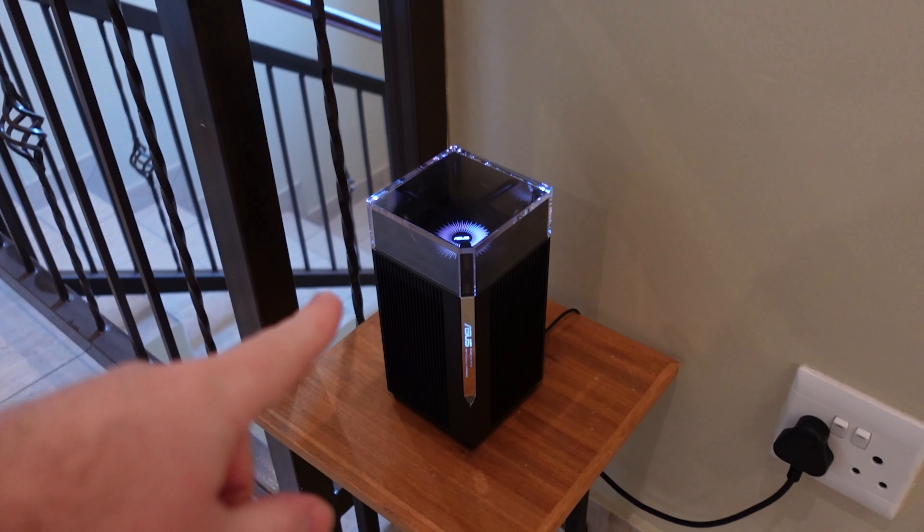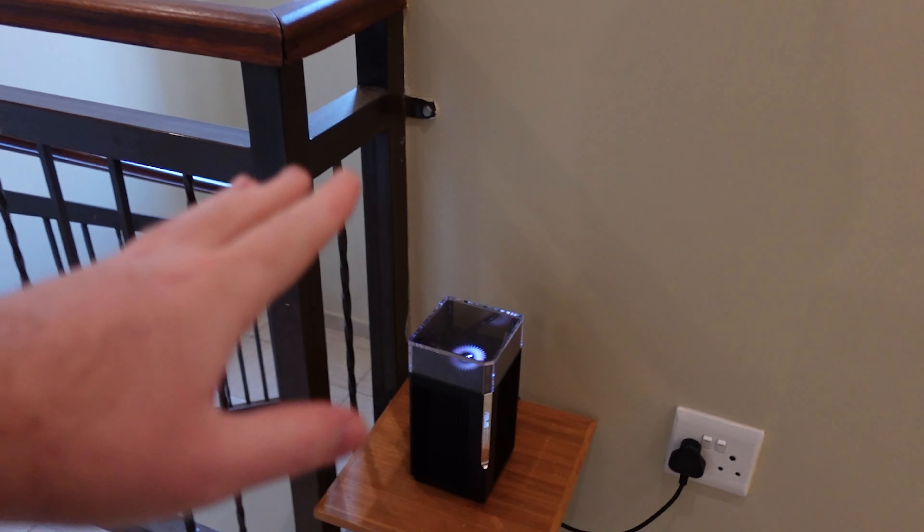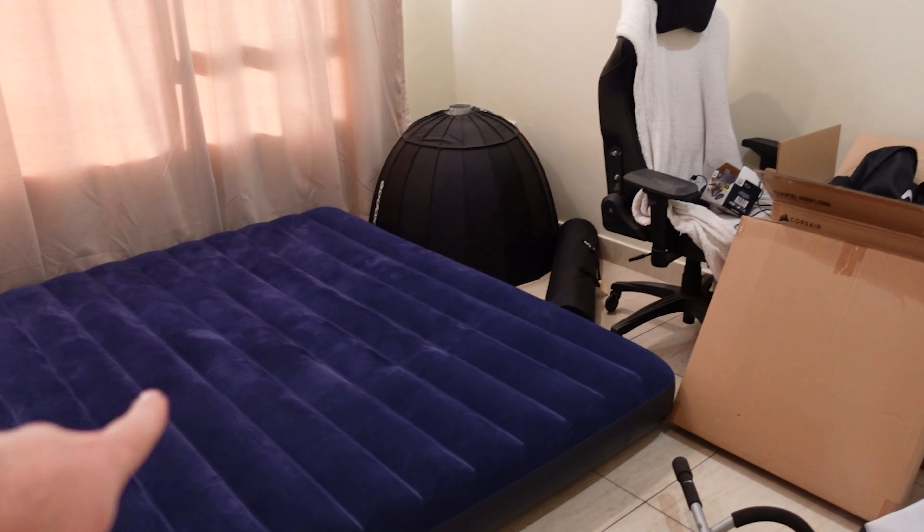Let me show you where the second unit is placed. Going upstairs, it was struggling to reach through all the walls — thick concrete at the bottom, then one room and two additional rooms further back. The 2.4 GHz was okay but showed a low signal, while the 5 GHz really struggled and mostly only reached my room. But now with the second ET12 placed just above the stairs, it's no problem reaching all the way to the back rooms and even the gym.